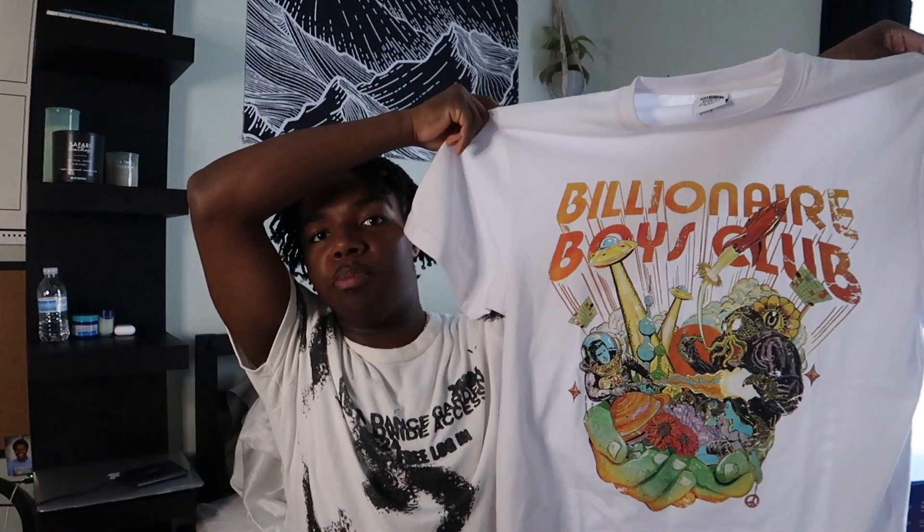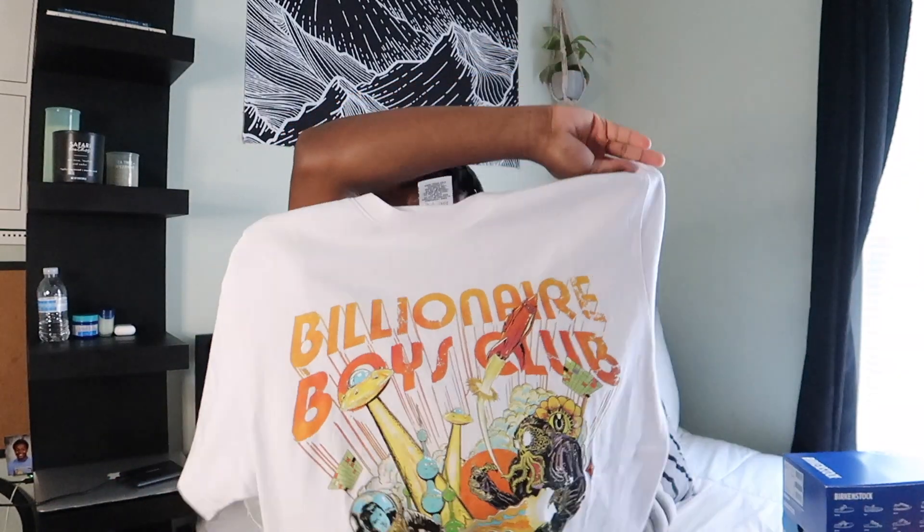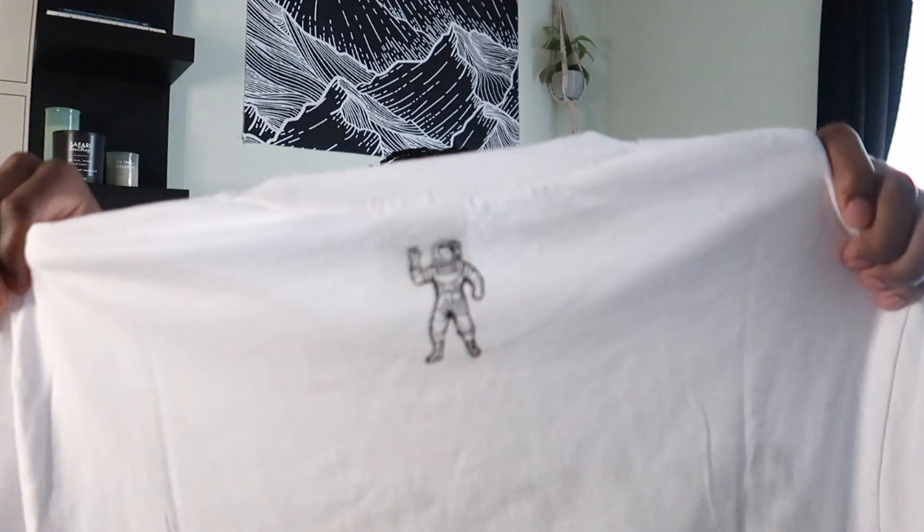The last clothing item is this shirt from Billionaire Boys Club — just a Billionaire Boys graphic tee. It has a little astronaut on the back. I got it in a size large. I definitely recommend shopping from Billionaire Boys Club — I have a couple of graphic tees and a pair of pants from them. Their shipping is literally Godspeed, insanely fast with no added fees for faster shipping. Standard economy is already super fast.